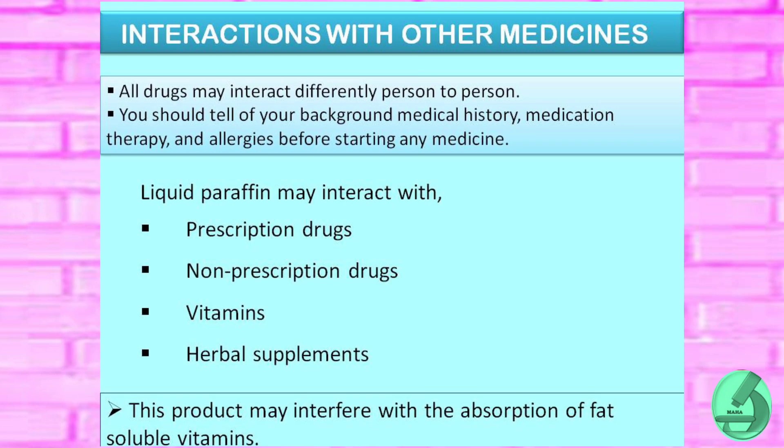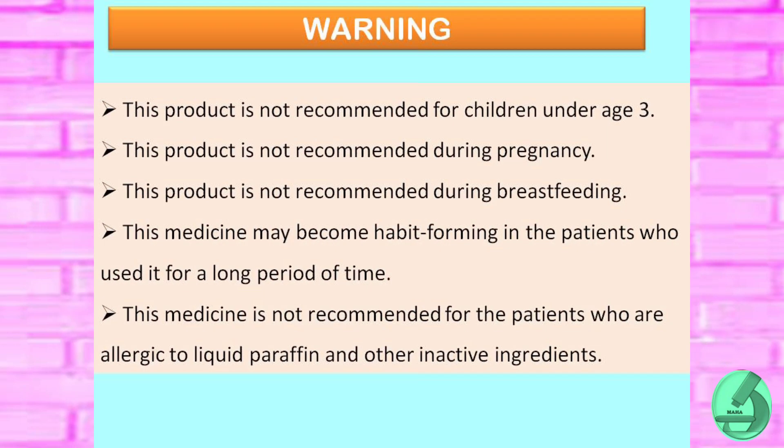Interactions with other medicines: all drugs may interact differently from person to person. You should tell your doctor about your background medical history, medication therapy, and allergies before starting any medicine. Taking liquid paraffin may interact with prescription drugs, non-prescription drugs, vitamins, and herbal supplements. This product may also interfere with the absorption of fat-soluble vitamins.